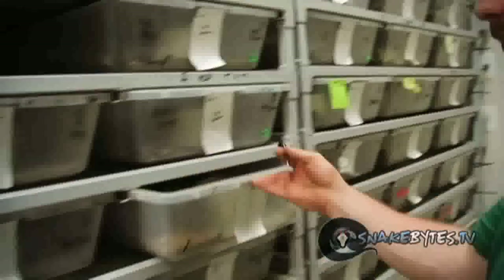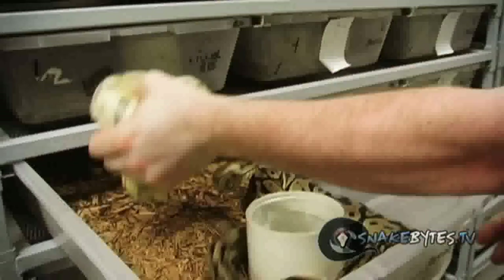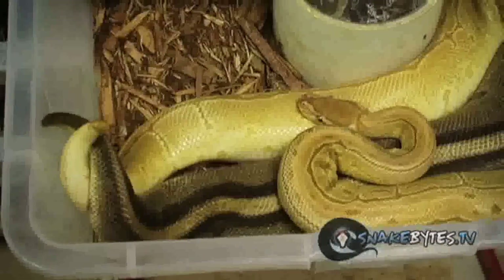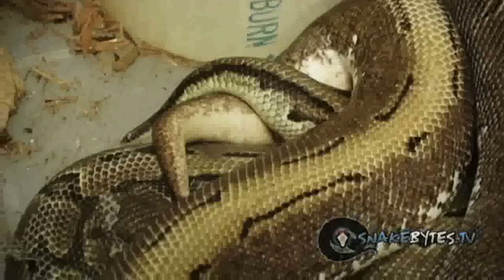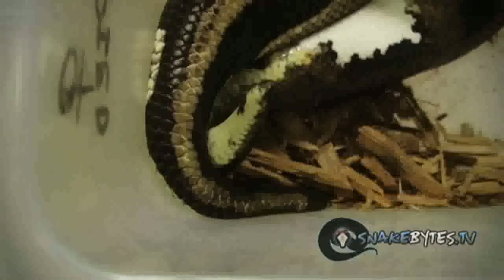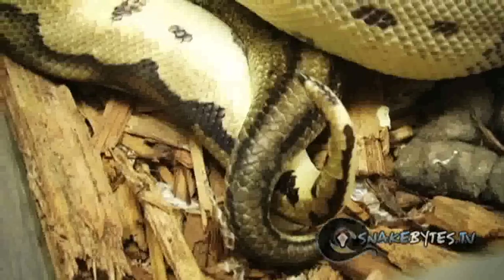The point of switching these males into these females' cages is in hopes to get breeding or lock-ups. That gives you the best chance of getting eggs, obviously. Now every time you put a male in you're not gonna get a lock-up, but you're certainly gonna see at least six to ten lock-ups per season, per female, in order to have a successful breeding season.